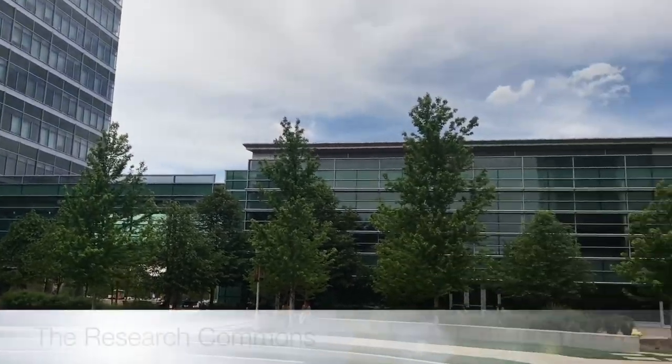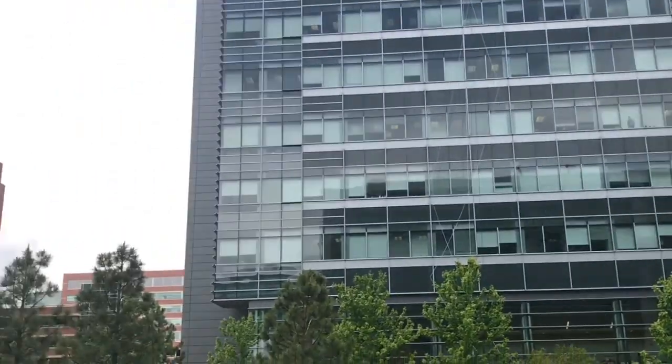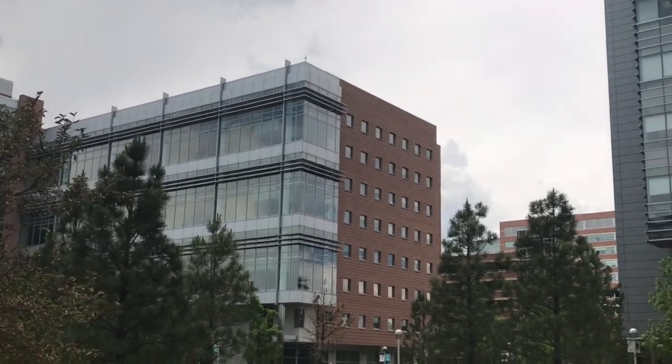This is the research commons. For MD/PhD hopefuls, this is where our colleagues doing research spend a lot of their time. It's really nice to have everything all in one place.